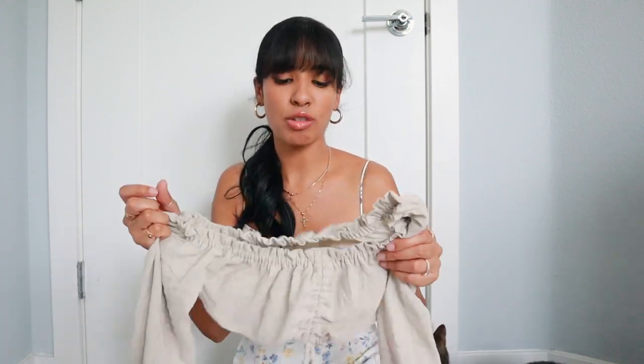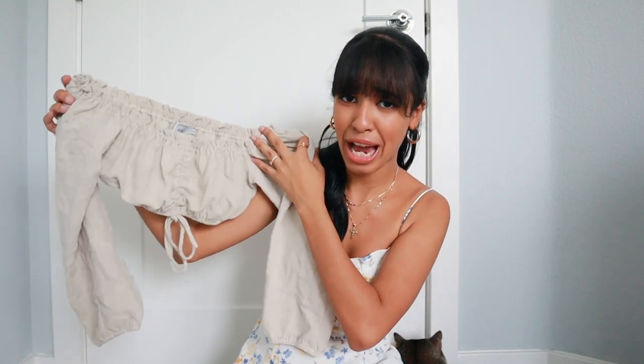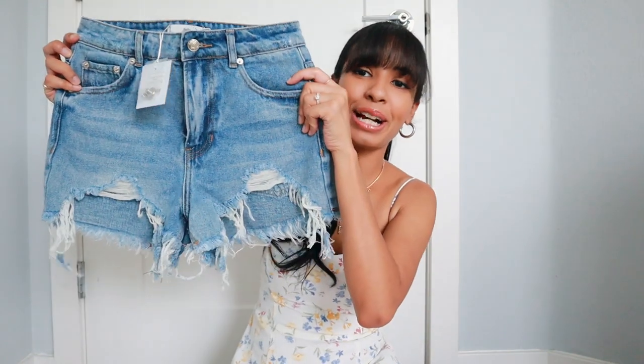Even though it's long sleeve, it's actually really refreshing and a very thin material, so you're not going to overheat wearing this during the summer. With some high-waisted shorts you are all set for a hot day. Speaking of high-waisted shorts, I did pick up a pair of shorts — I think these are my first pair of shorts from Adika.